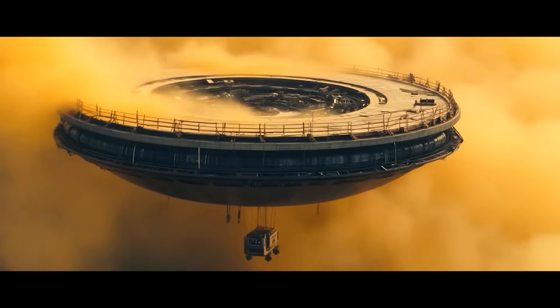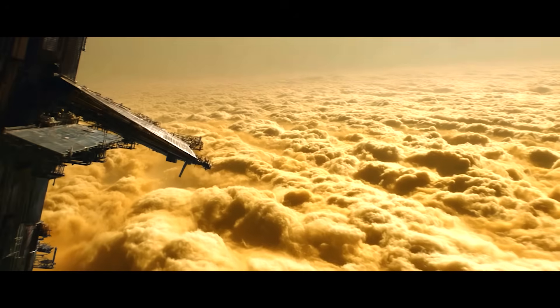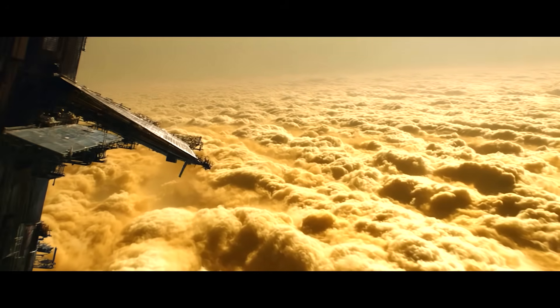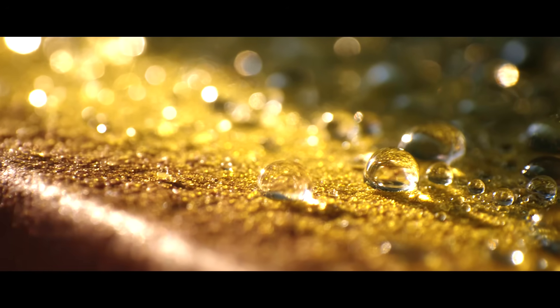The Venus Cloud Colony will float above the hellish surface below, and is shielded from solar radiation by the thick clouds above. The platform is protected from the sulfuric acid droplets in the atmosphere by a corrosion-resistant silicon carbide outer shell.